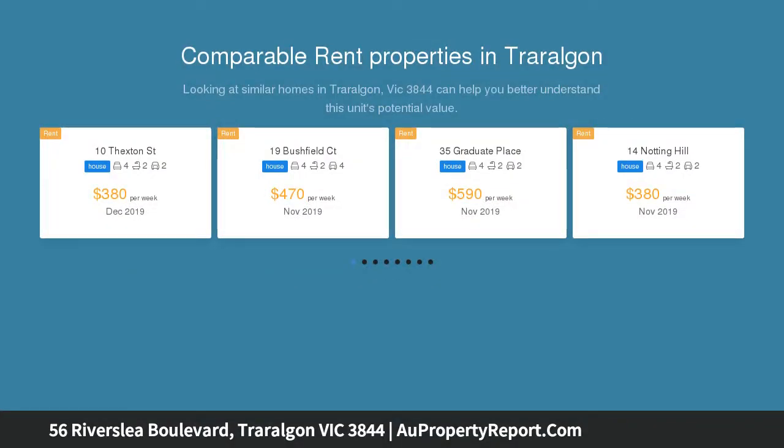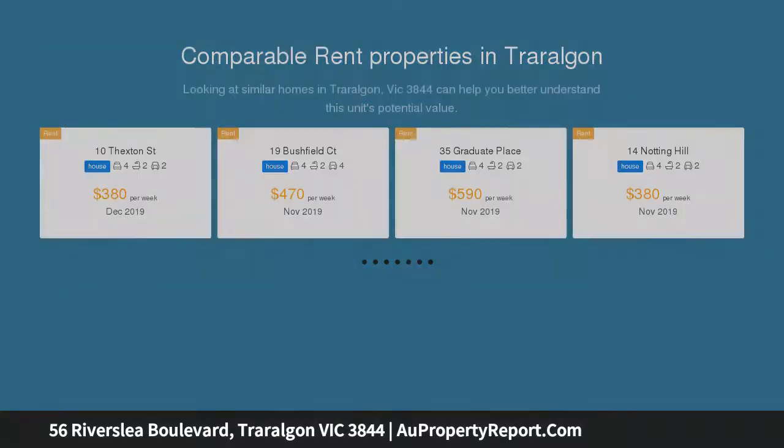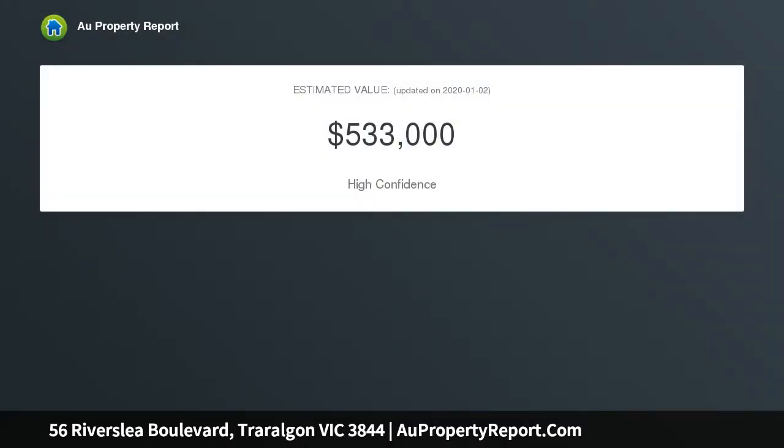4 large bedrooms, 2 bathrooms with room to move, 2 separate living zones, open-plan kitchen and meals area, plus undercover outdoor entertaining with in-built heater and pizza oven.